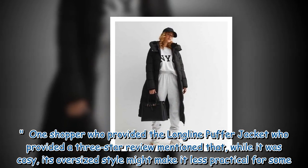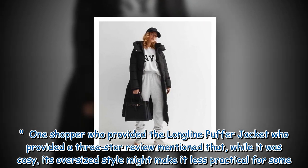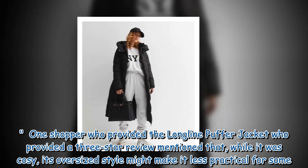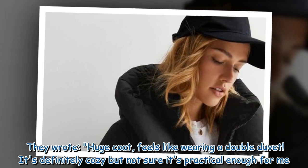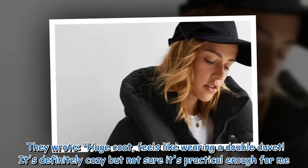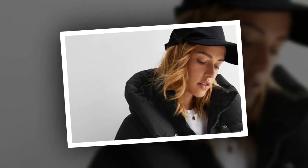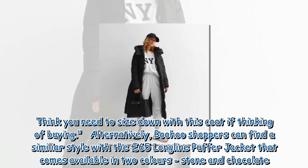One shopper who provided a 3-star review mentioned that while it was cozy, its oversized style might make it less practical for some. They wrote: 'Huge coat, feels like wearing a double duvet. It's definitely cozy but not sure it's practical enough for me. Think you need to size down with this coat if thinking of buying.'